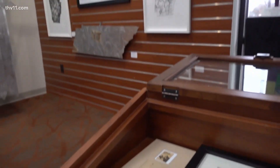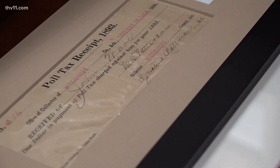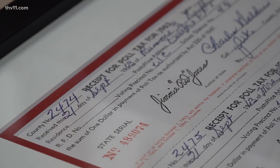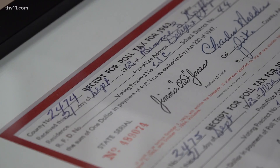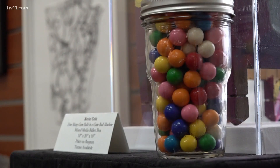The artist behind this, Kevin Cole, uses pieces like poll tax forms from 1893 and 1963 to illustrate the challenges voters faced. Once you pay the poll tax, you may be asked some arbitrary questions like how many bubbles in a bar of soap or how many marbles in a can.